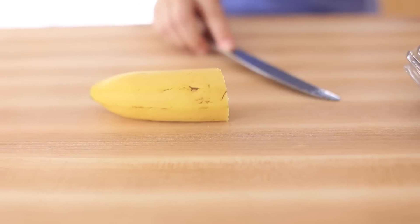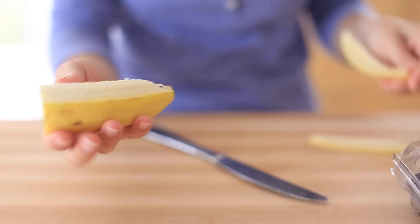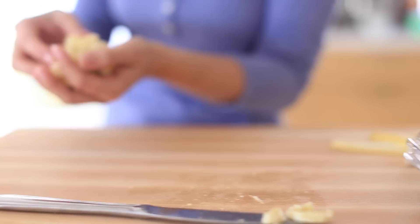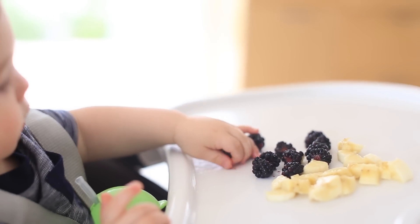I'll cut him some fresh fruit — whatever we have available. He loves bananas and will often eat a whole banana with a little bit of oatmeal — that's a very common breakfast I give him. If I have raspberries, blueberries, or blackberries, I like to give him some sort of berry.